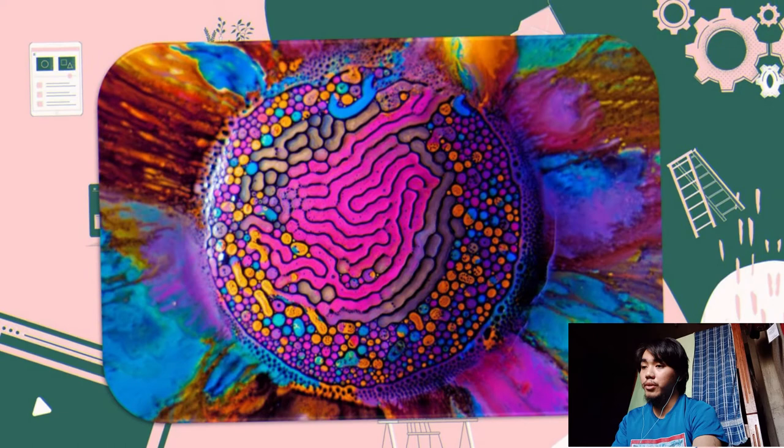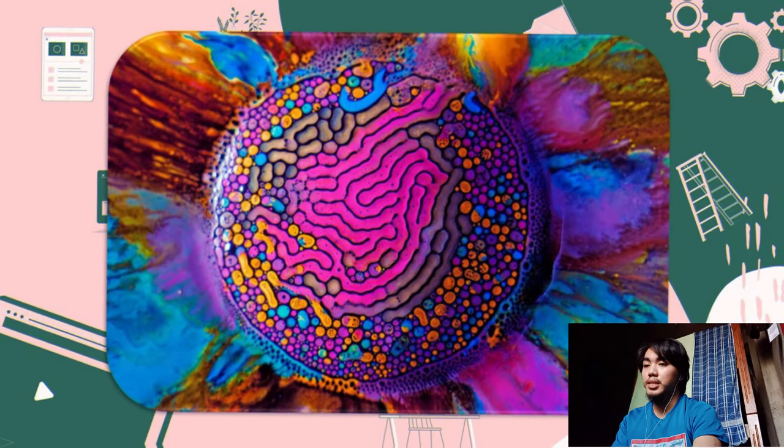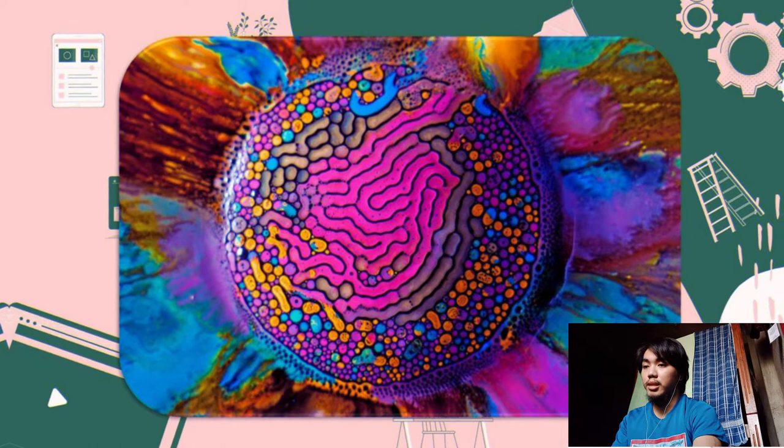Another artwork is from Fabian Oefner. Fabian Oefner is a Swiss photographer who uses photography to combine art and science. His work often demonstrates the beauty of scientific phenomena using fire, iridescence, sound waves, and centripetal forces, creating and capturing fascinating images.